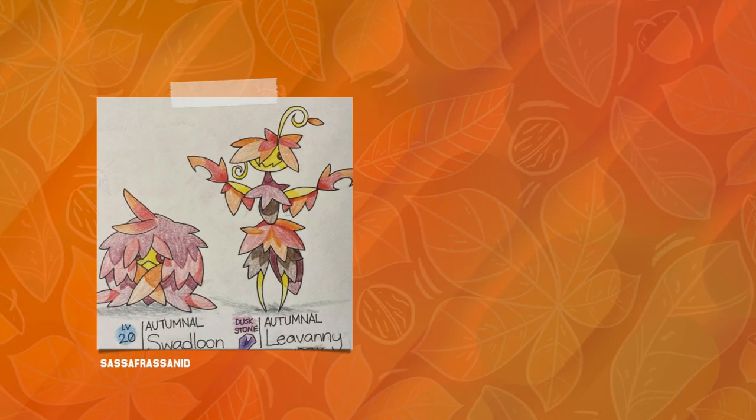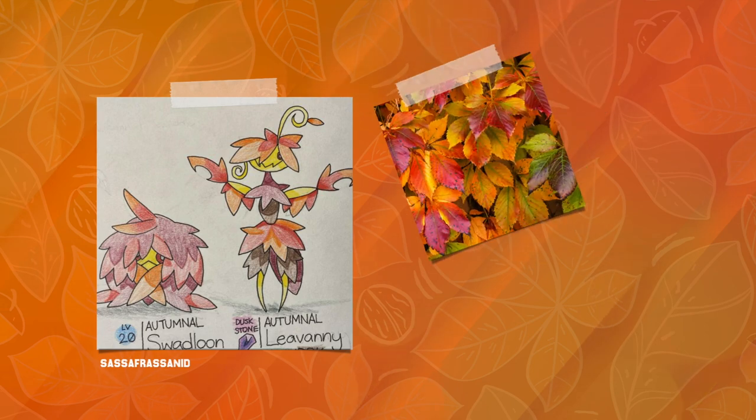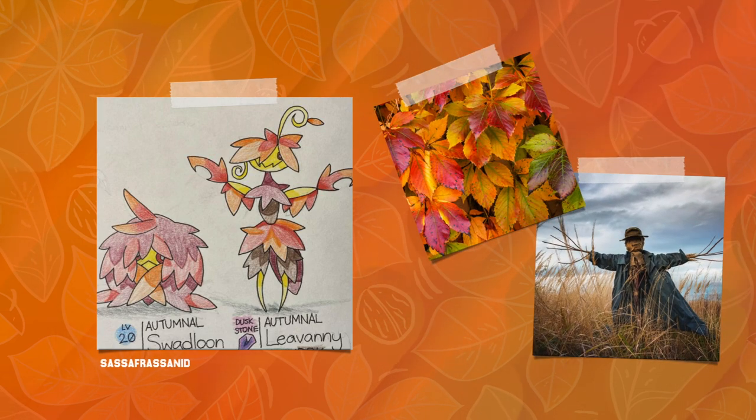Next, Sassafrasenid gives us this neat autumnal Levani, based on a pile of autumn leaves and a spooky scarecrow. A very classic autumn design, and definitely one I was expecting someone to submit for this project. The colors used here are absolutely gorgeous — a flawless combination of beauty while still evoking something really creepy. I love how it looks so fragile, yet so dangerous.